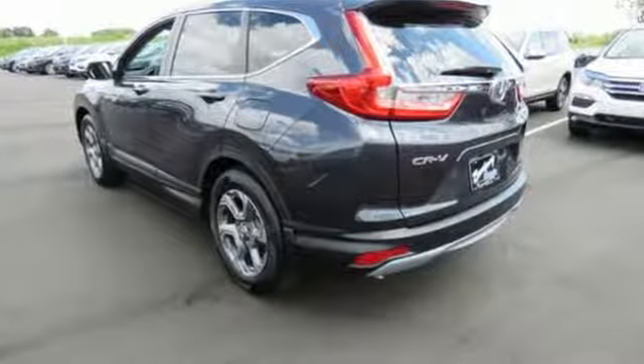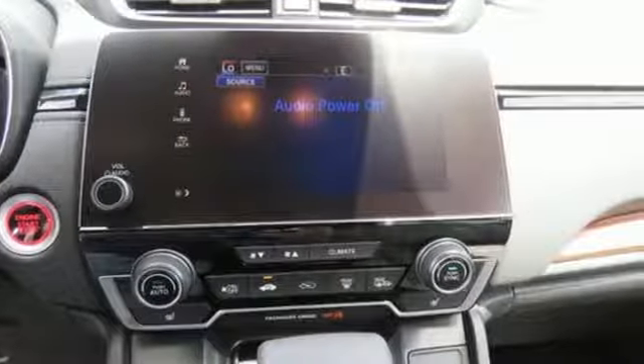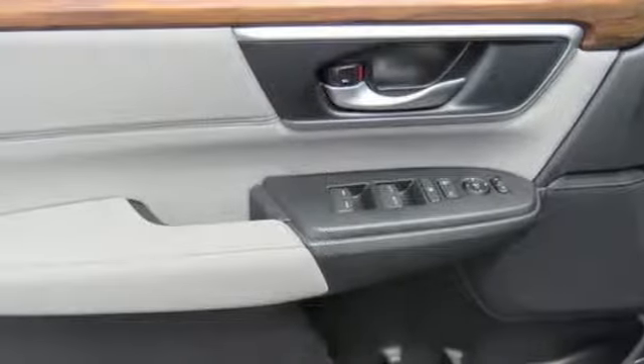It's well equipped with the features you need: continuously variable automatic transmission, dual zone climate control, Bluetooth wireless audio streaming, digital instrument gauges, front heated bucket seats, power heated mirrors, active noise cancellation.